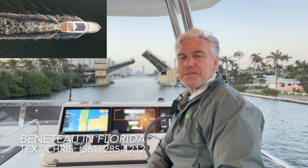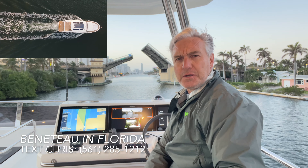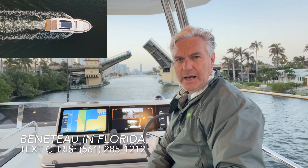As we're taking our 62 Grand Trawler to the Miami Boat Show, I wanted to talk a little bit about the power and drive options on the Beneteau trawler line.